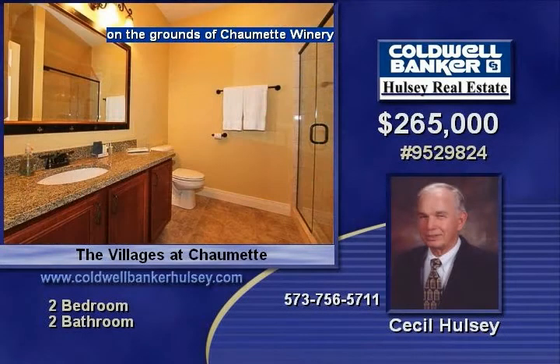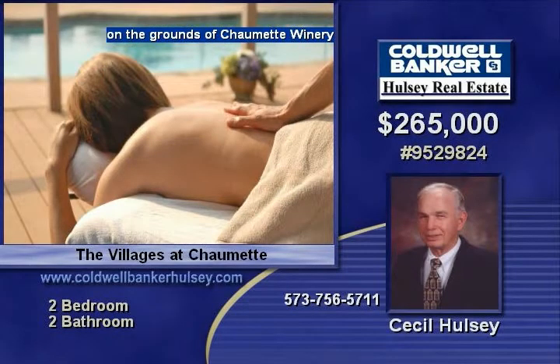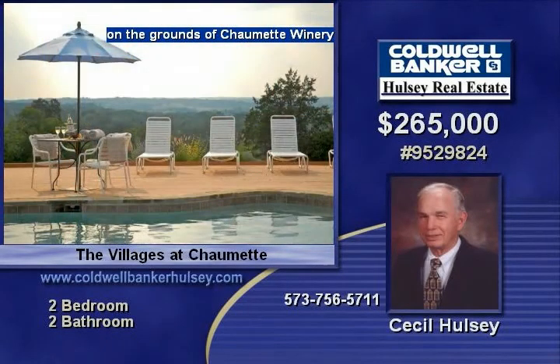French doors open to a covered porch and scenic views of the Saline Creek Valley with outdoor seating for four. This villa has two flat-screen televisions and AT&T U-verse technology, and owners have access to all amenities on the grounds of Chaumette Winery.